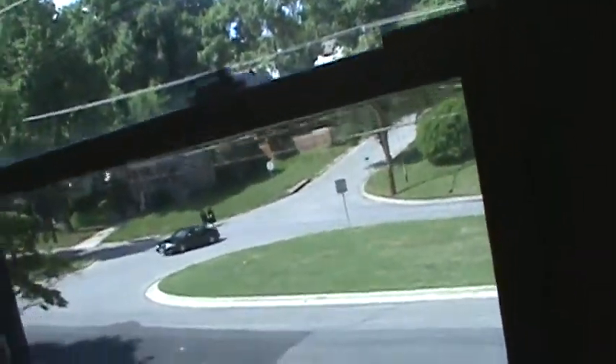It's nice and sealed up. There are a couple of holes but other than that this room looks pretty good. They got vent covers in here.